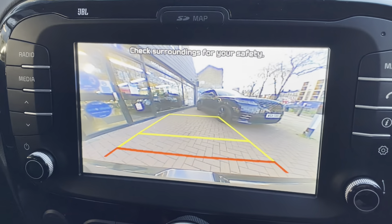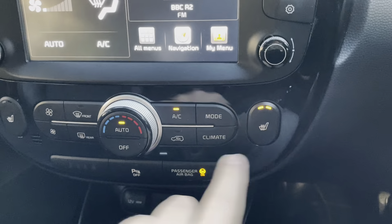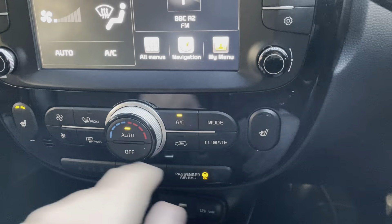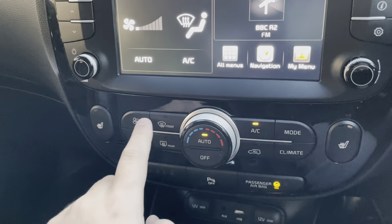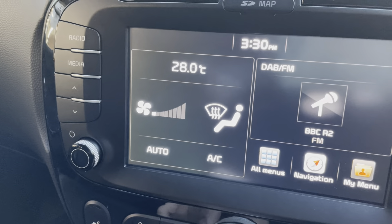Putting the car in reverse, as you can see it gives you the rear camera. You have your heated seats for the driver side and front passenger. You also have your front demisters, rear demisters, and AC — all on there as well.